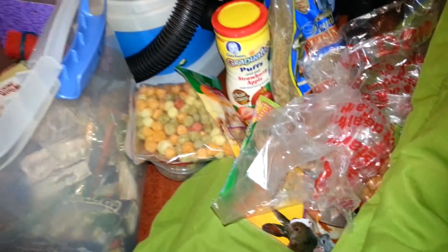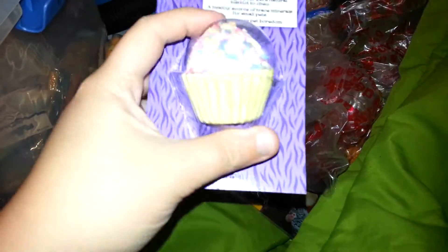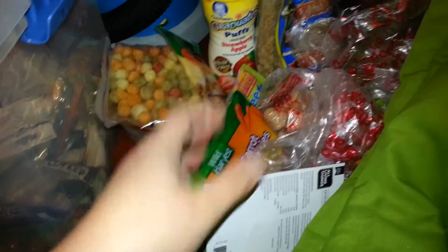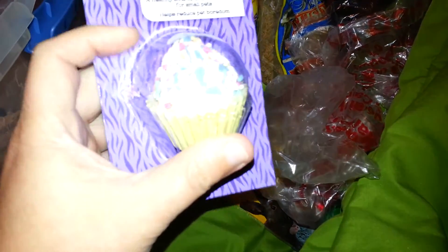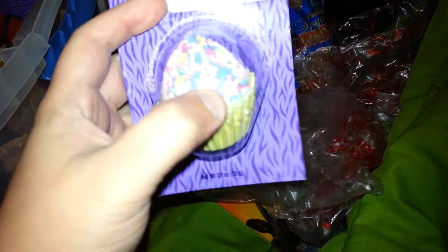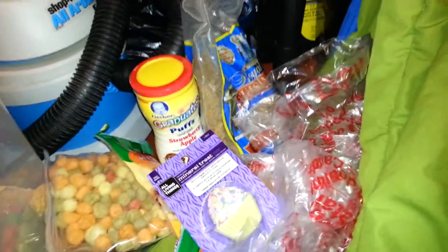I don't know if this counts as a treat or a chew, but I'm going to show it. I haven't used this yet because it's so big, and all my hamsters already have a little mineral flower that I got from Nicole. I don't think any of them have really touched that mineral stone, so I don't know who I should give this to. I'm just keeping it until I find someone to give it to.